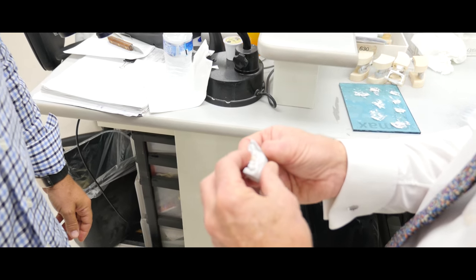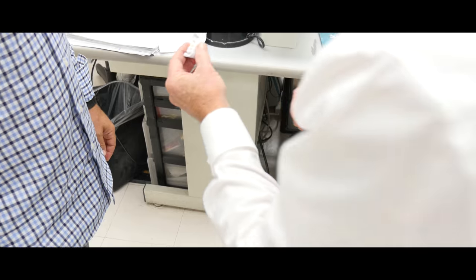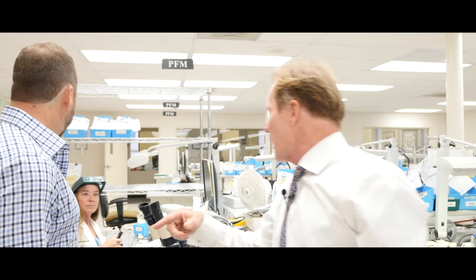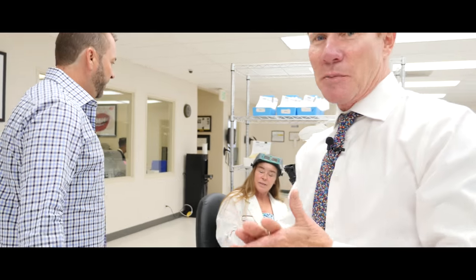The new zirconia we're using now has translucency — it used to be really ugly and opaque, now it's translucent. These are all the monolithic zirconia options. This is Jeanette — Jeanette, this is Alan Miller from AMD Laser. Jeanette is the manager of the porcelain fused to metal department.